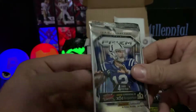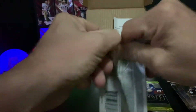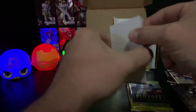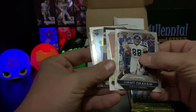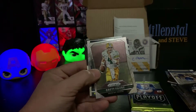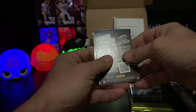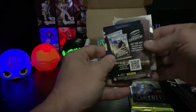Next one is 2015 Prism and the chances of a hit are one-in-ten. While I'm trying to open this pack, if y'all don't mind liking, commenting, subscribing, and sharing, I'd appreciate it. We got some sort of filler card - and we got something. Let's see what it is: Jimmy Graham, Brett Favre.